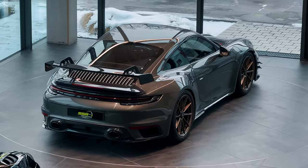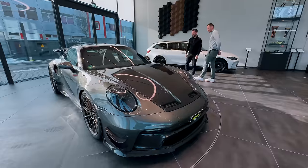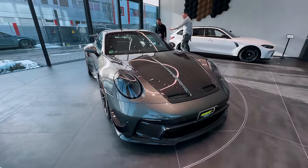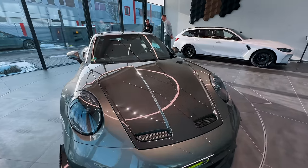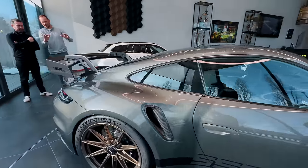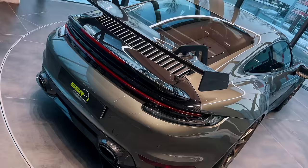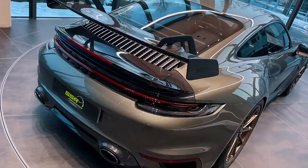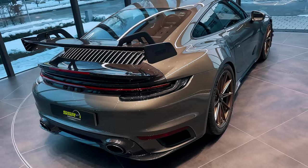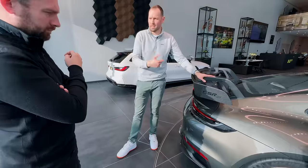The hood, front, and everything is all self-made here, then all of the carbon fiber stuff at the sides. At the back, we changed the active wing to a fixed wing. Also at the front there's no active aero anymore, which makes it quite light — 40 kilograms lighter than a standard Turbo. One of the reasons it's so light is because we got rid of the active aerodynamics.